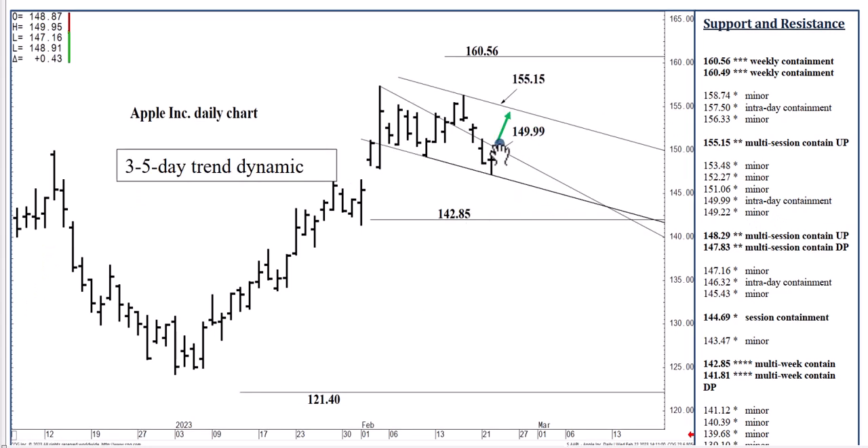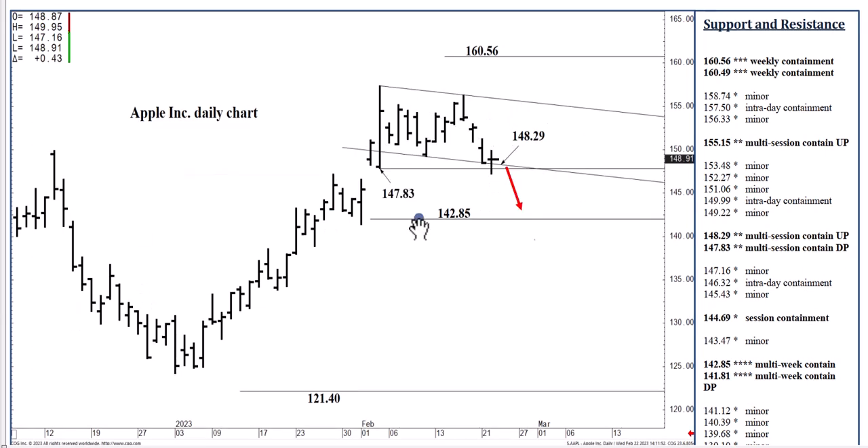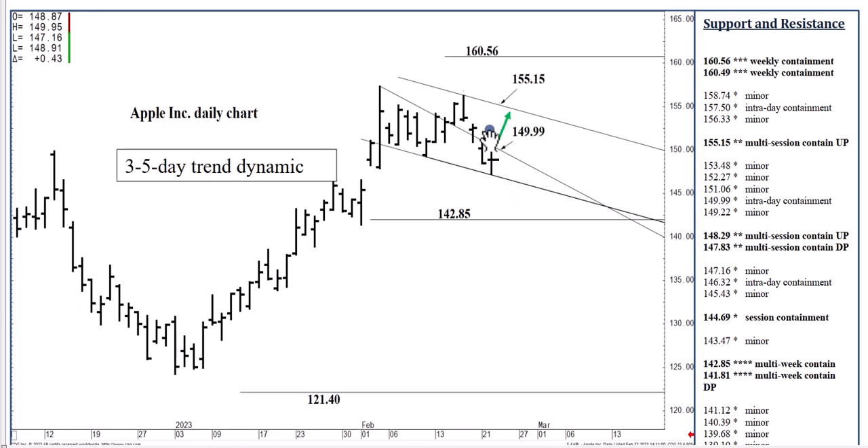If we push through 149.99, I think we've got a good low for the day. The question is how high we can go from there. I think 151.06 is likely. Beyond that, it's really anybody's guess. But if we close today above 149.99, we should over the next two to three days reach up to that 155.15 channel top, where we can top out on a two- to three-day basis. We could trade inside this 148.29 floor to 155.15 ceiling all the way through next week.